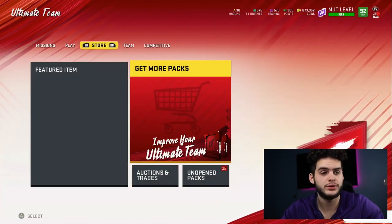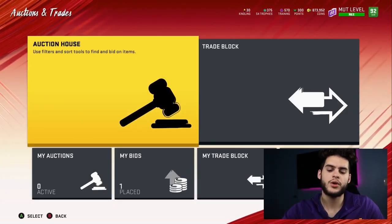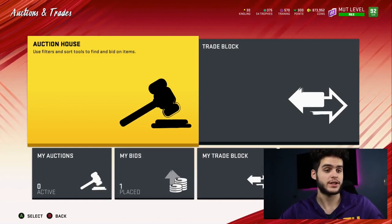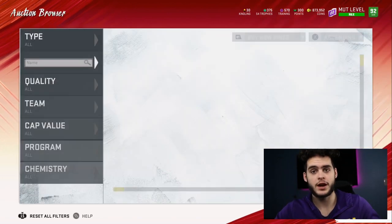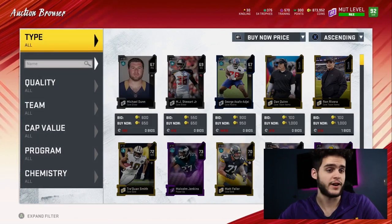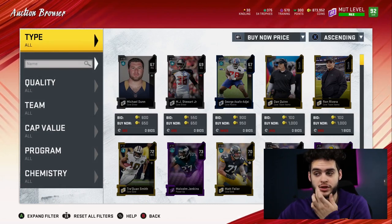Let's go check out the players I'd recommend using to sell for kindling currency. Let me show you all the kindling values we need to be looking at. I've had to remake this video — this is like my second or third time — because every time I get the values right, I make the video and then they change. So this is the final one, guys.